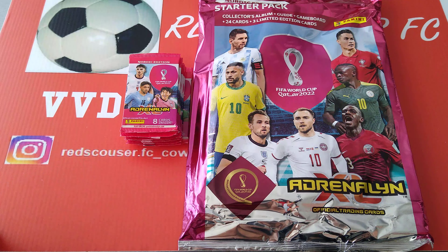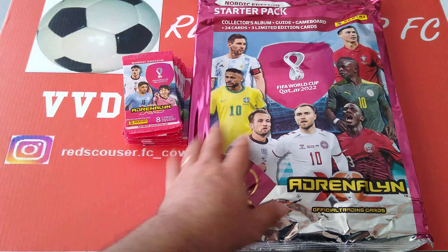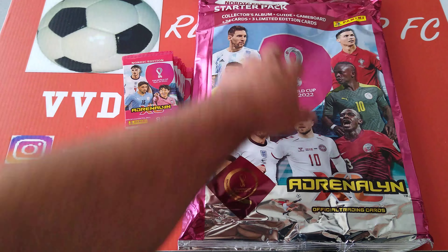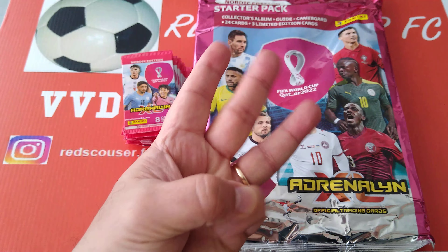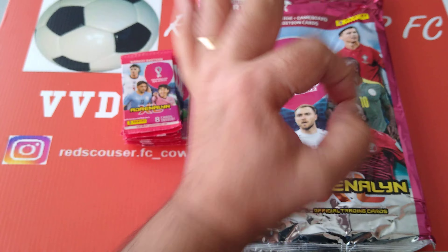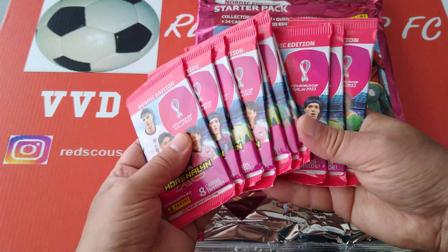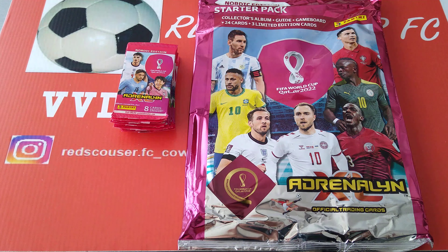The Nordic Edition is very popular, always released in Scandinavia with different subsets and different cards you won't find in the regular edition. We've got the Starter Pack today - beautiful pinkish magenta colour. The Starter Pack contains the album, the guide, game board, 24 cards and 3 limited edition cards. We're going to open 10 more packets to see how this collection stacks up against the regular one.